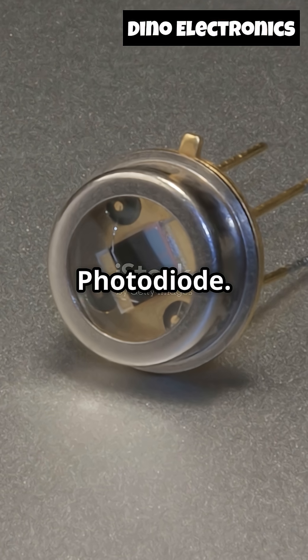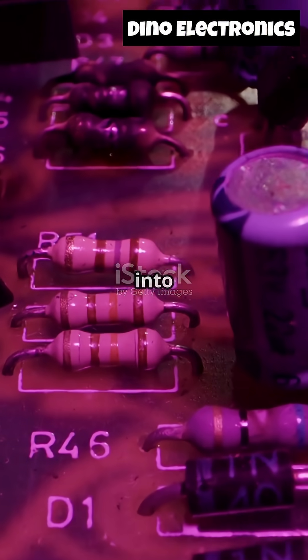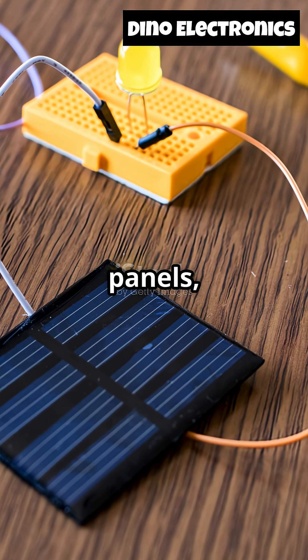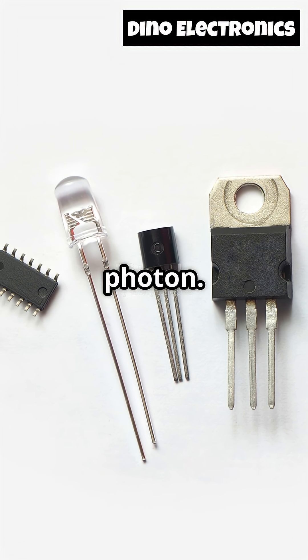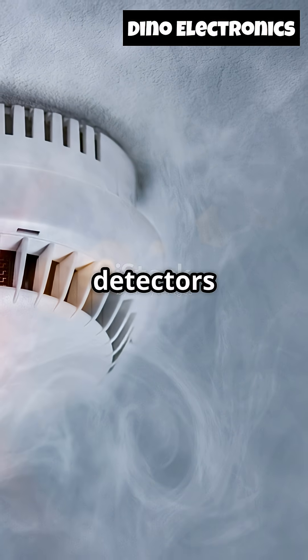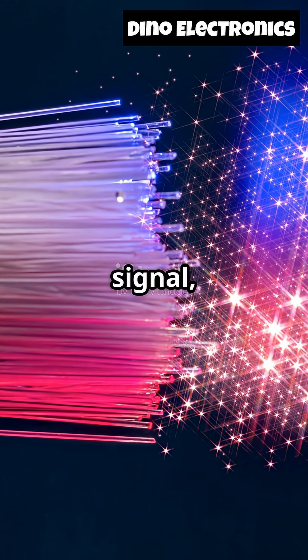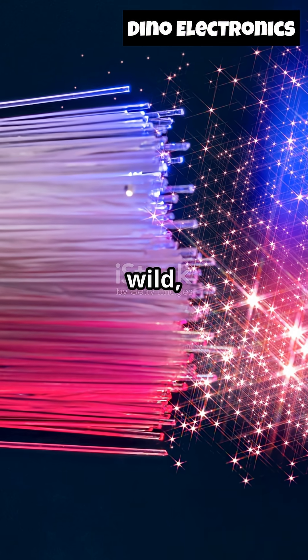First up, the photodiode. This isn't just a fancy light sensor — it literally converts light into electrical current. Photodiodes are like tiny solar panels, but they're so sensitive they can detect just a single photon. You'll find them in smoke detectors and high-speed fiber optic networks. Imagine a laser light carrying your internet signal and the photodiode catching every bit of information at the other end. Pretty wild, right?